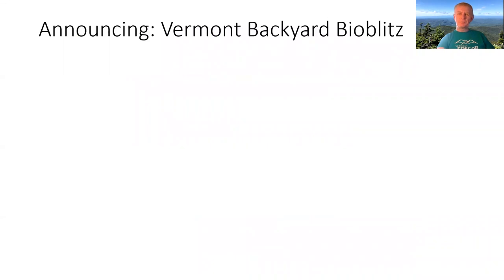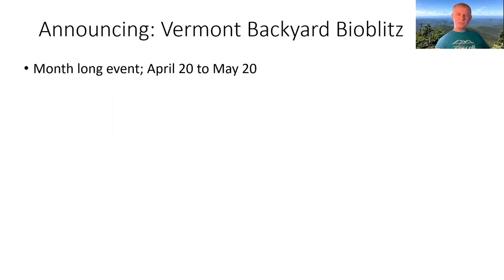Some folks have gotten together to organize something called the Vermont Backyard BioBlitz — it's the Spring BioBlitz. It takes place from April 20th to May 20th. You can jump in anytime you like. You can be as active as you'd like, or you can just participate for a day — maybe spend a day with your kids in the woods, see some cool things, and actually contribute to a larger project.